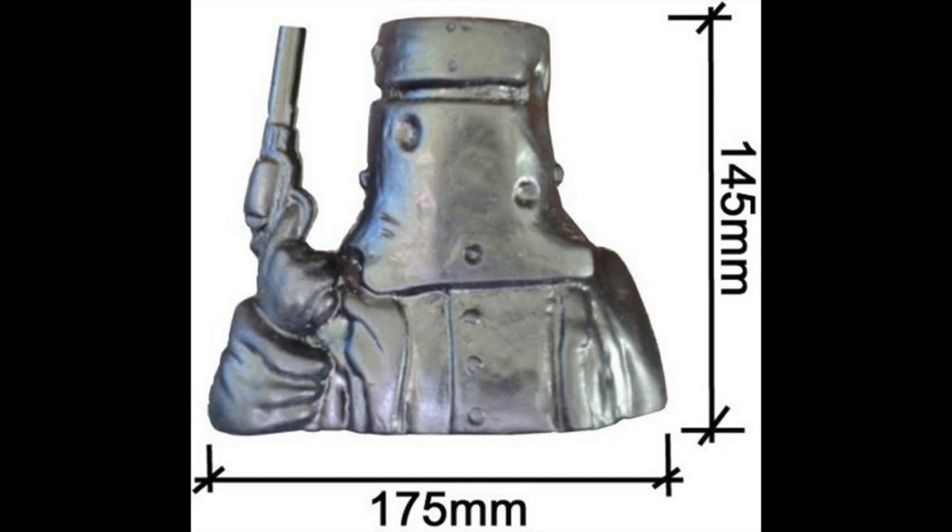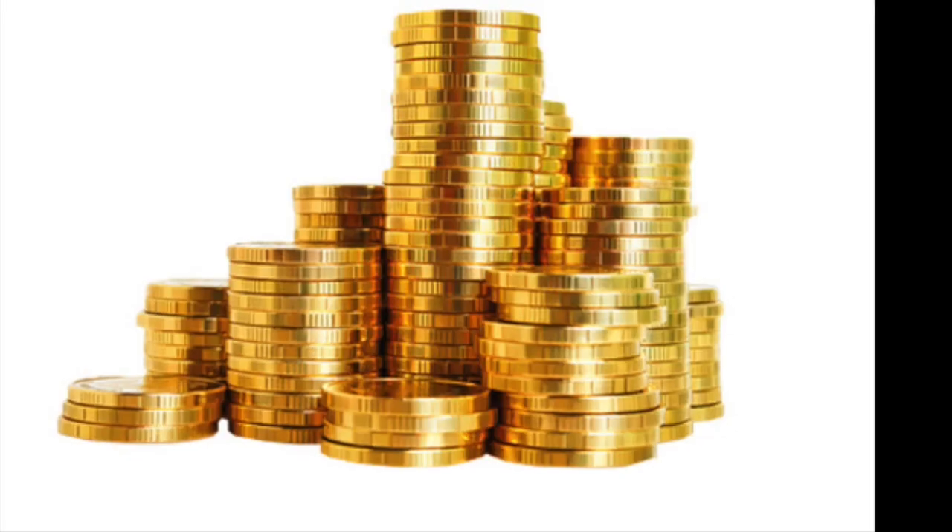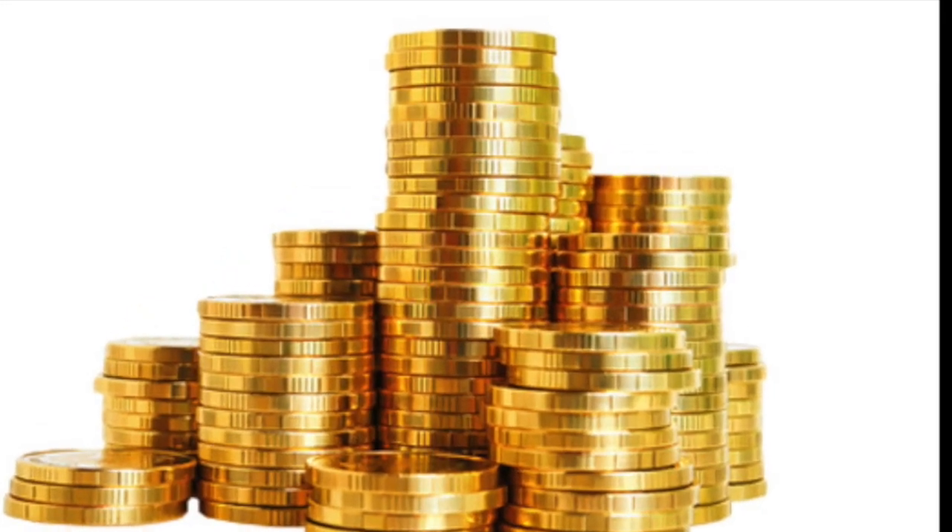The Ned Kelly stands 145mm tall and 175mm wide. You can fit up to $500 worth of coins.